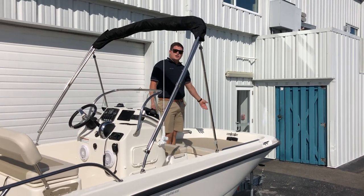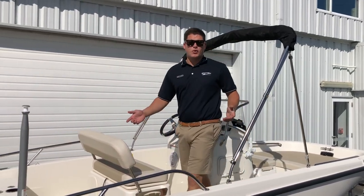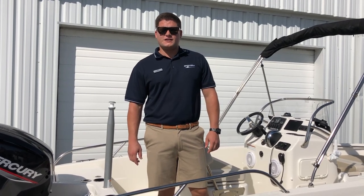You've also got your trolling motor plug in the front. My name is Brandon Woodard. Give us a call at 910-256-8100 or feel free to stop by in person.